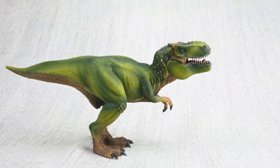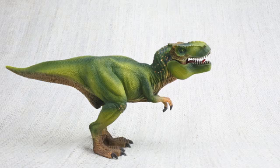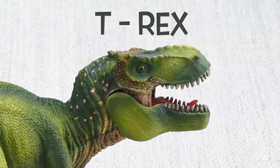Let's learn all about the most famous dinosaur ever — Tyrannosaurus Rex! How do you say that again? Tyrannosaurus Rex! It's often called T-Rex for short though!